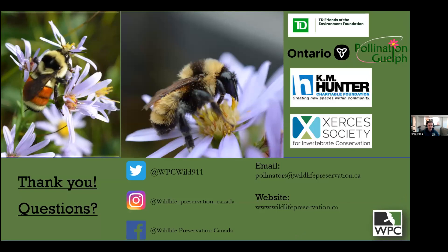That about wraps it up for me. Once again I'd like to thank you all for joining, and I'd like to thank Watersheds Canada again for hosting. Please reach out via email at pollinators@wildlifepreservation.ca if you have any questions. Check out our website at wildlifepreservation.ca and our social media — the handles are shown on screen. I'm happy to take any questions we have time for.